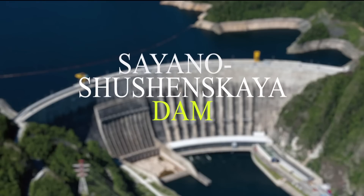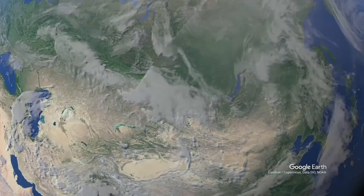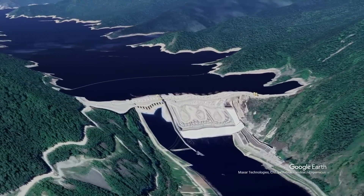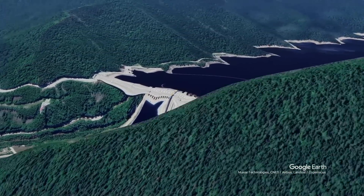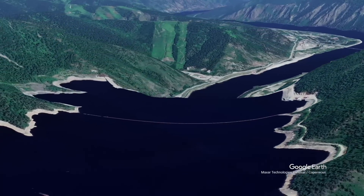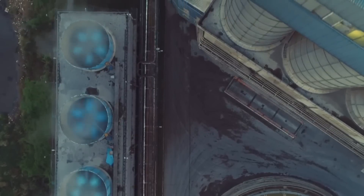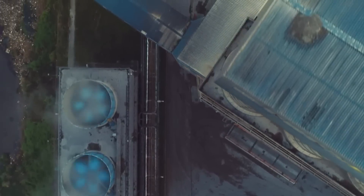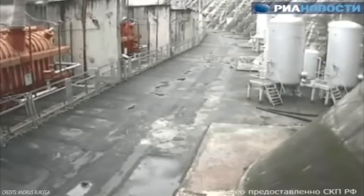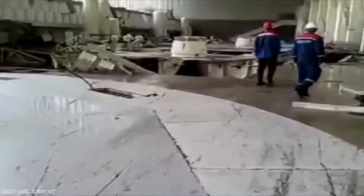Number 4: Sayano-Shushenskaya Dam. The Sayano-Shushenskaya Dam is the largest power plant in Russia and the 9th largest hydroelectric plant in the world, with a height of 242 meters and a capacity of generating 23.5 terawatt hours per year. On 17 August 2009, the hydroelectric plant suffered a catastrophic accident due to fatigue in the nuts of the turbine; the casing opened and pressurized water damaged all the turbines, of which only four were recoverable.